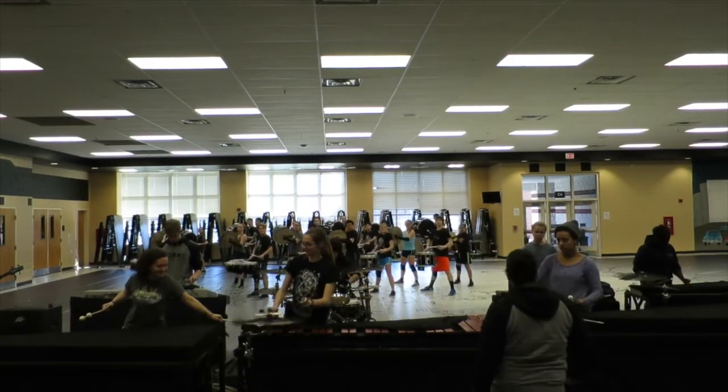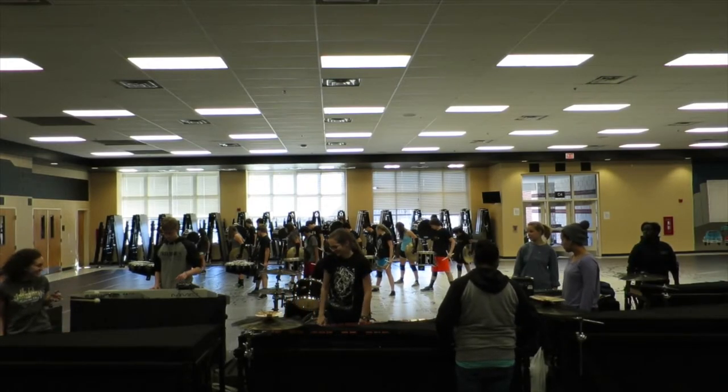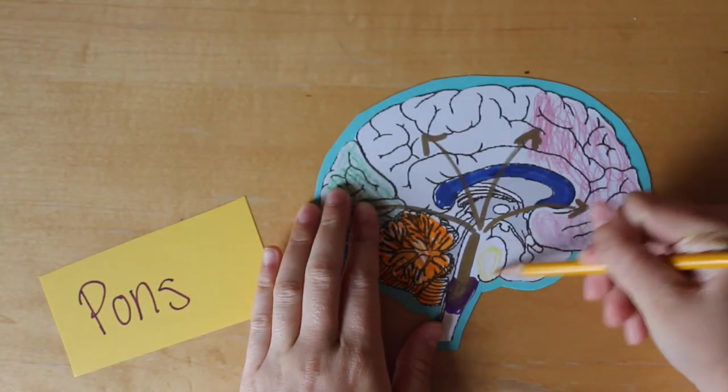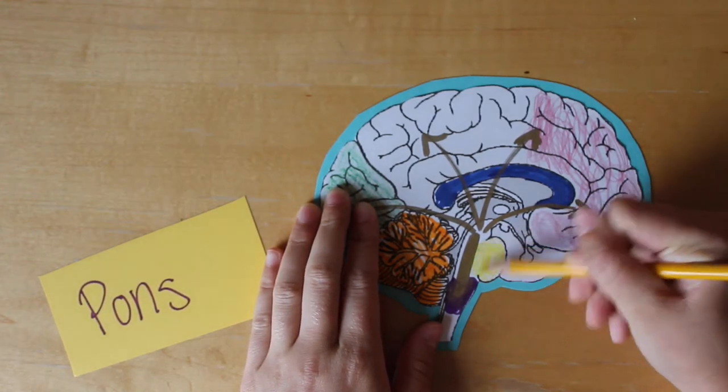Marchers must perform their shows using facial expressions to convey their theme or emotion that they are going for. PONS controls facial expressions, allowing you to perform and show the passion that is so important to this activity.